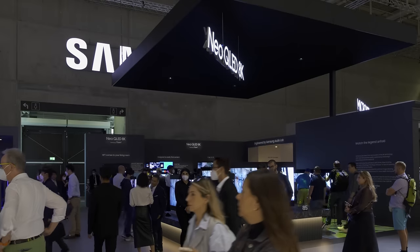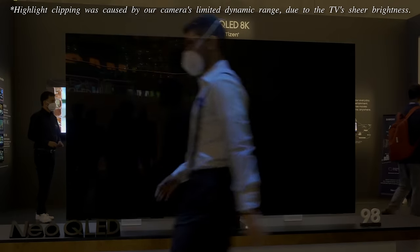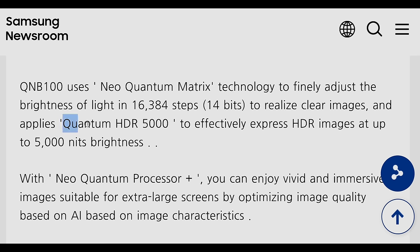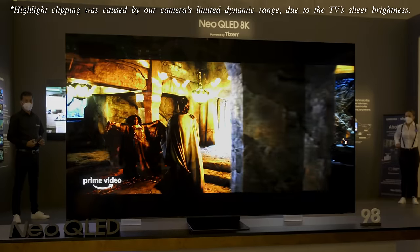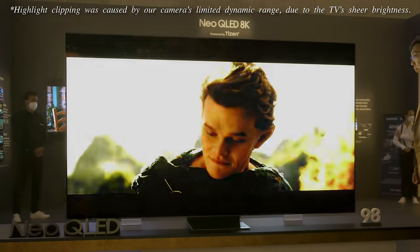In spite of Samsung's push towards 8K, the 98-inch QN100B is only 4K in resolution — but this is good news, because the reduced pixel density actually allows more light to pass through. The TV has been rated by Samsung as Quantum HDR 5000, capable of reaching up to 5,000 nits of peak brightness, although based on previous experience reviewing Samsung QLED televisions, the actual peak brightness is usually lower once calibrated to D65 white point in the most accurate picture preset. Nevertheless, the show floor sample did look searingly bright, and we have high hopes it will still exceed 2,500 nits on a 10% window after calibration.